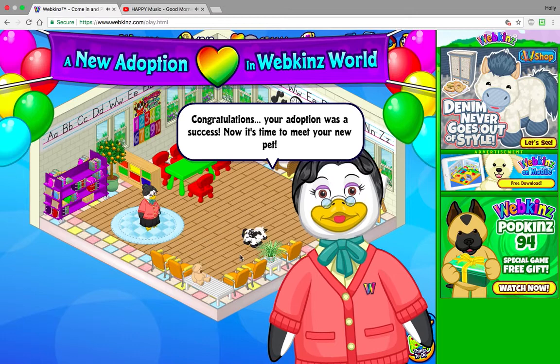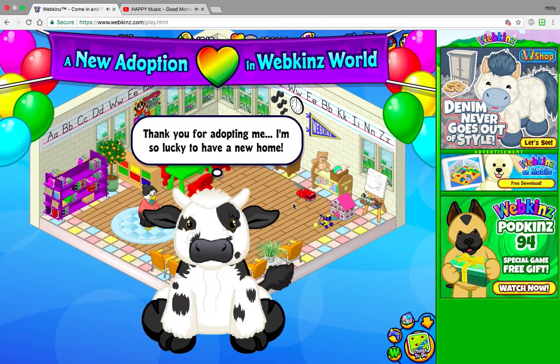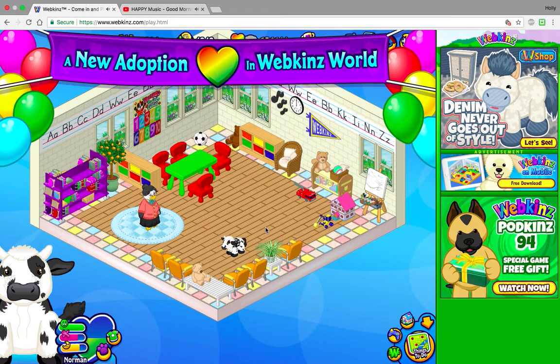I'm really happy too because I got the plush off of eBay for like less than 10 bucks, and then I got the code for like six dollars. Just yes.